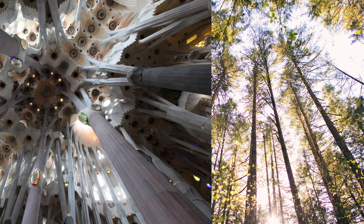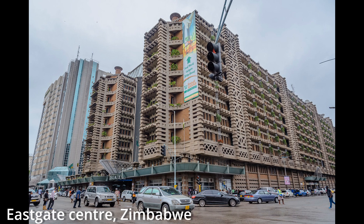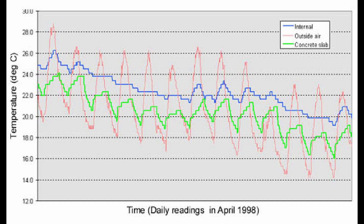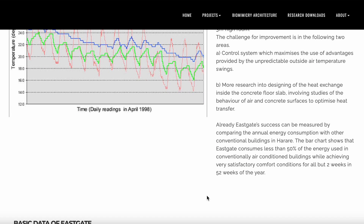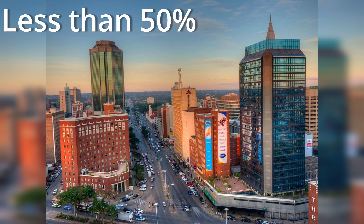This process is called biomimicry — a practice that learns from and mimics the strategies found in nature to solve human design challenges. And this is a tested method used in several other buildings, most famously the Eastgate Centre in Zimbabwe. The performance of this building has been monitored since 1996, and analysing the data has uncovered that it uses less than 50% of the energy compared to similar buildings that use mechanical air conditioning in the city of Harare.